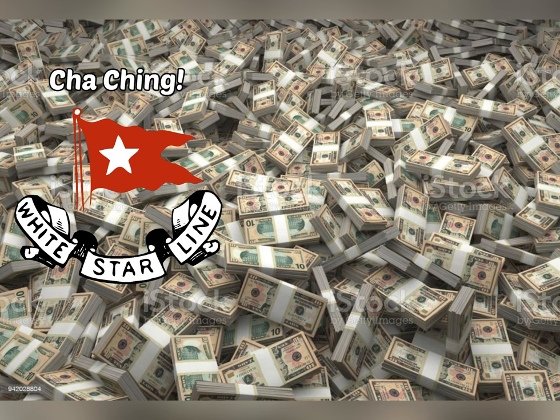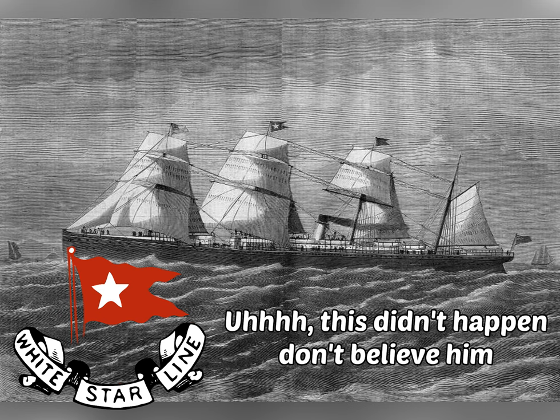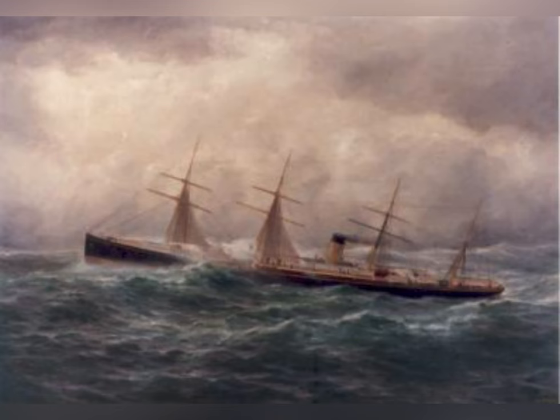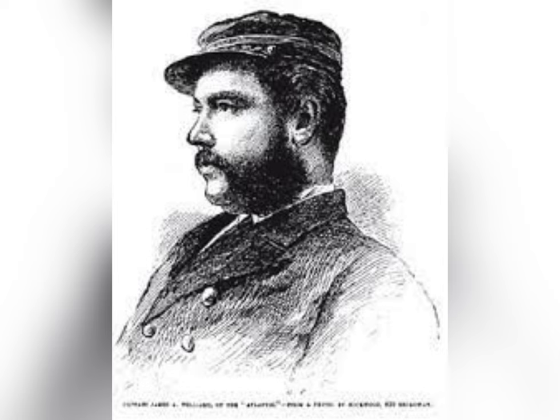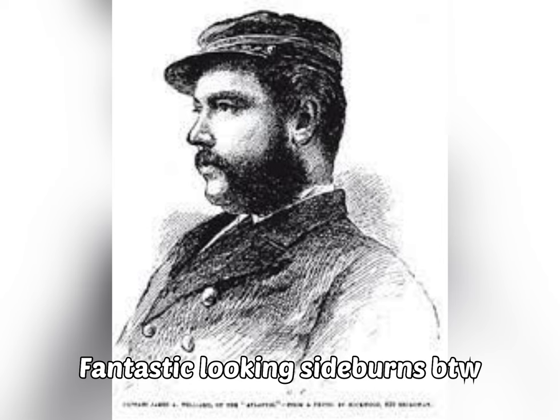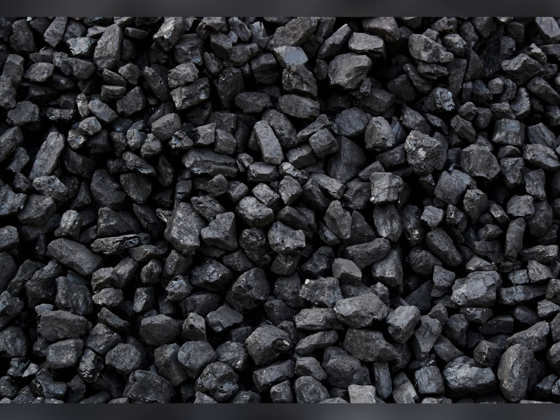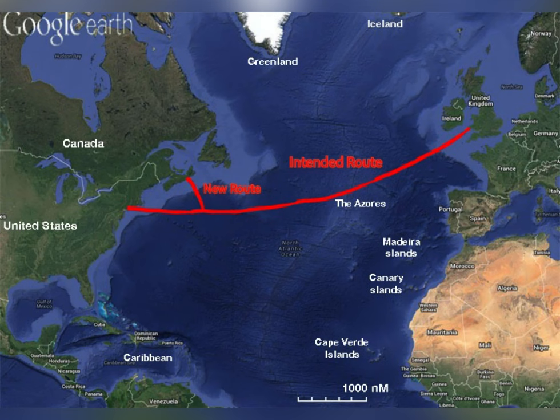The White Star Line did well for the 19th century, except for the sinking of the SS Atlantic in 1873. The SS Atlantic had successfully completed 18 voyages, but on the 19th voyage that would change. The ship encountered a storm at sea and the captain was worried the ship would run out of coal. The chief engineer subtracted an amount of coal from his estimate — standard practice at the time — so as not to make the captain overly reliant on it.